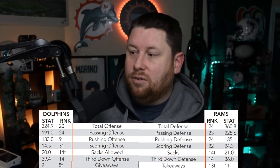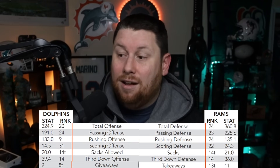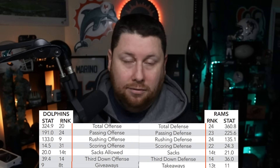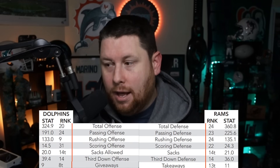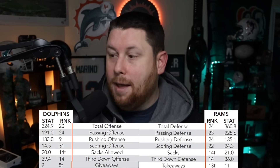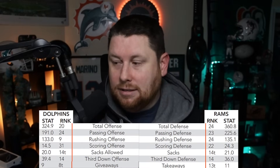The Rams' scoring offense is 21st and their third down offense is 23rd — both bode well for Miami. Their sacks allowed is 8th, which doesn't bode well. Giveaways is 8th — they don't turn the ball over a lot. The Dolphins offense is 20th total and 31st in scoring at 14.5 points per game. But the past two games with Tua back we've scored 27 points. Passing is 24th, but if Tua hadn't missed four games these stats would probably be top 15. Rushing is 9th, sacks allowed 14th. The Rams defense is 24th overall — we should be able to score and move the ball on them.